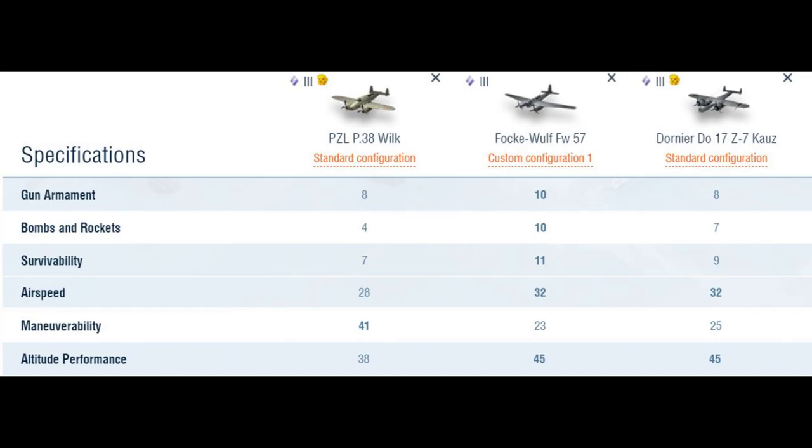Let's pause here before we go to the battle result and compare our plane, the P-38 Wilk, to two other tier 3 planes at the same level: the Focke-Wulf FW-57 and the Dornier 17 Z-7 Kauz. In terms of gun armament they are very similar. The only difference is that the Focke-Wulf FW-57 has two 20mm autocannons compared to one for the Dornier 17 and the P-38. It also carries a few more bombs and has slightly better altitude performance, but only marginally. Where the P-38 takes the edge is maneuverability — it's almost twice as high as the other two planes.